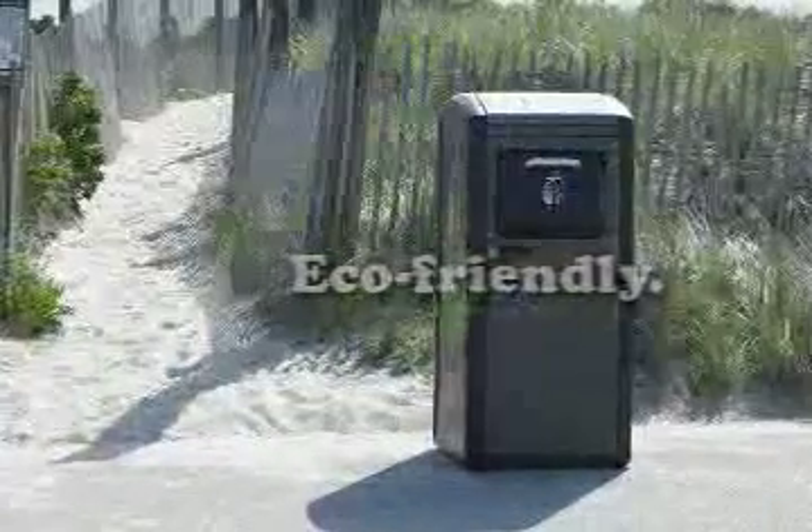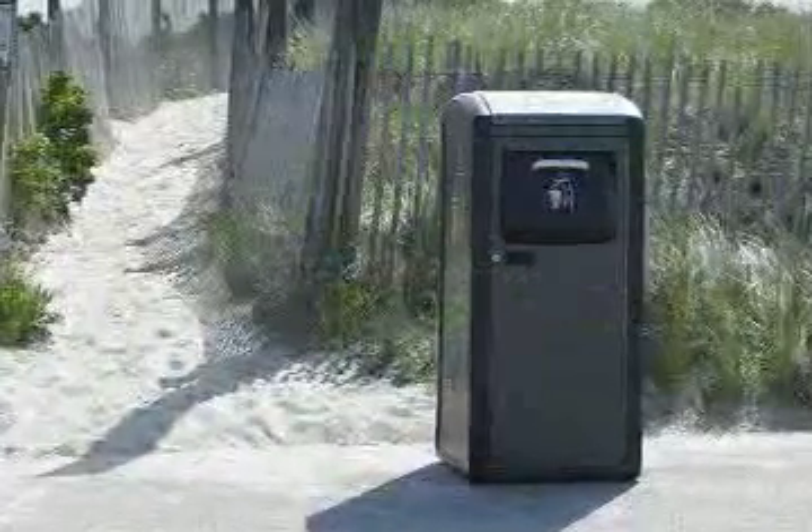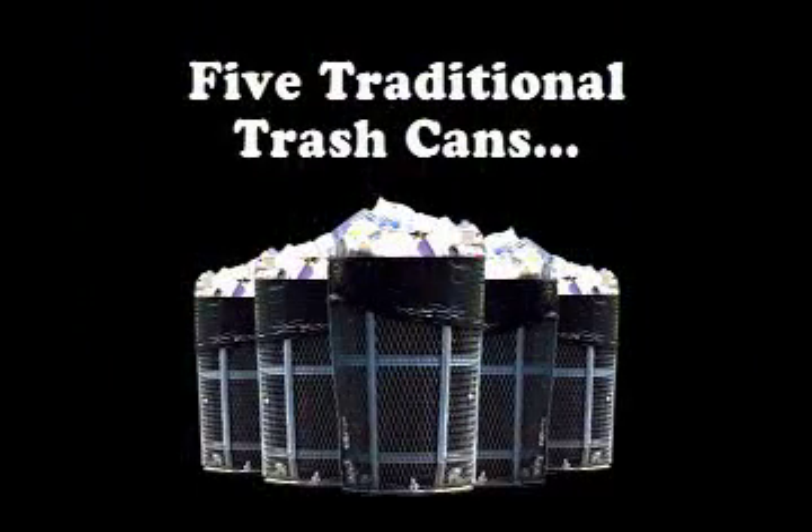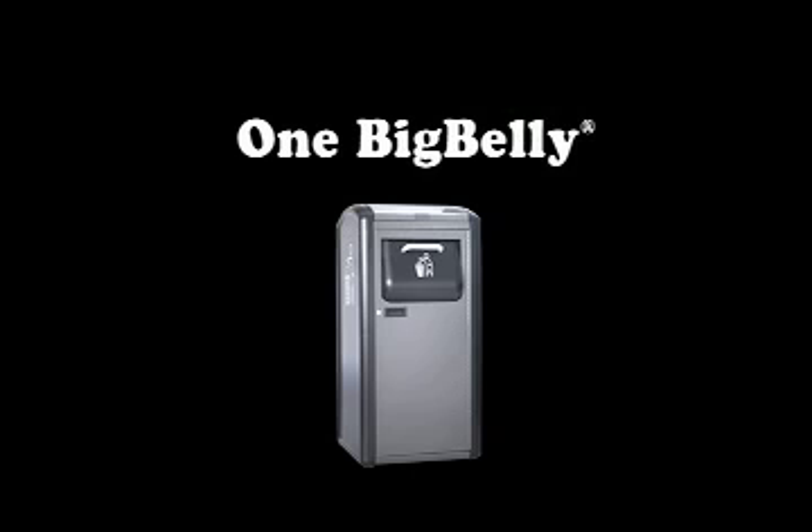We call it Big Belly because of its huge appetite for trash. With five times the capacity of ordinary trash cans, it eliminates four out of every five collection trips.